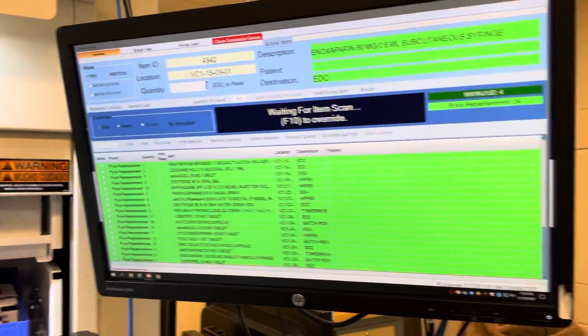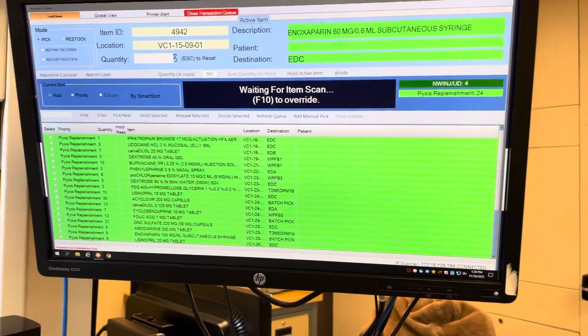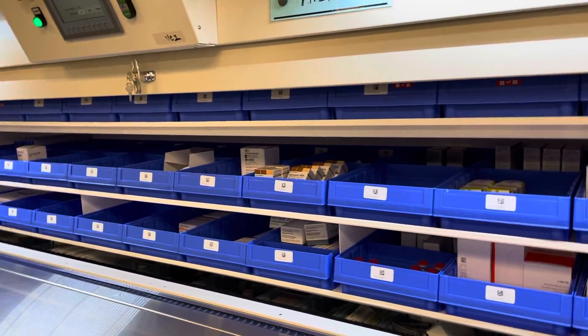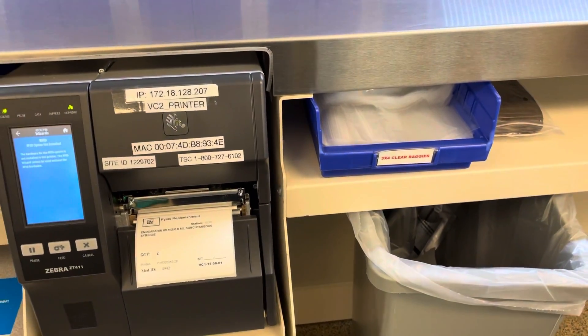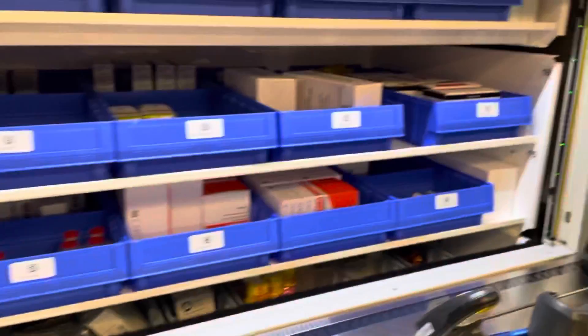So you guys have been hearing me talk about this giant carousel - this is what it looks like. Here's the computer screen: these are non-narcotics, all the fields going to the pixels floors. You can see all the room numbers here, the destinations, all the drugs are pulling here. It comes from this giant carousel, and this thing spins every time they select a drug. A label prints, they scan it out, and then it spins to the next drug.